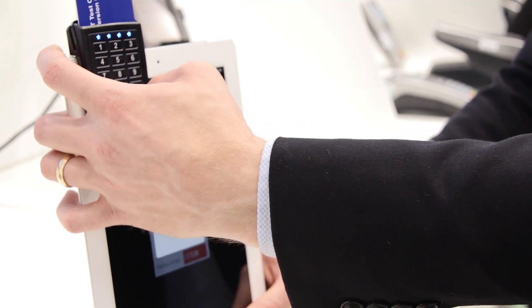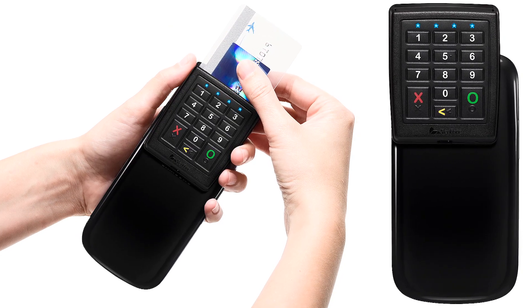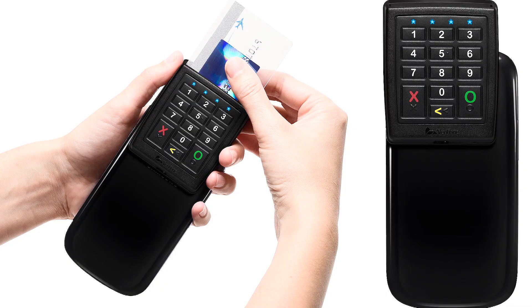It allows a brand new way of engaging customers where they want to be engaged in the store. For the really small merchants, it's a quick way of getting started receiving card payments.